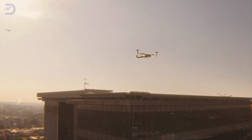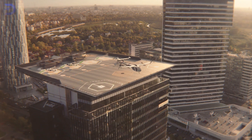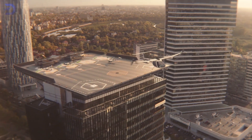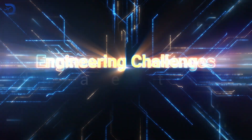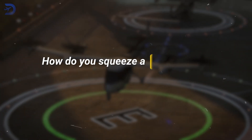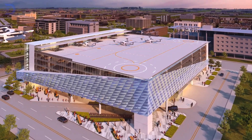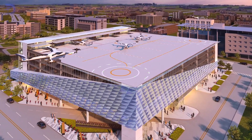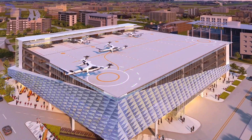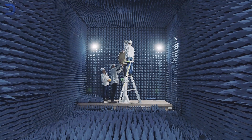Waterside vertiports are quieter but can only be built in coastal areas. Rooftop vertiports, on the other hand, are great for maximizing space in cities but need strong buildings to hold the weight of several eVTOLs. How do you squeeze a landing pad into a busy city? Each pad needs to handle four to six passenger eVTOLs, which are quieter than helicopters but still make some noise. Engineers are tackling this by using noise-dampening materials and advanced acoustic shields.